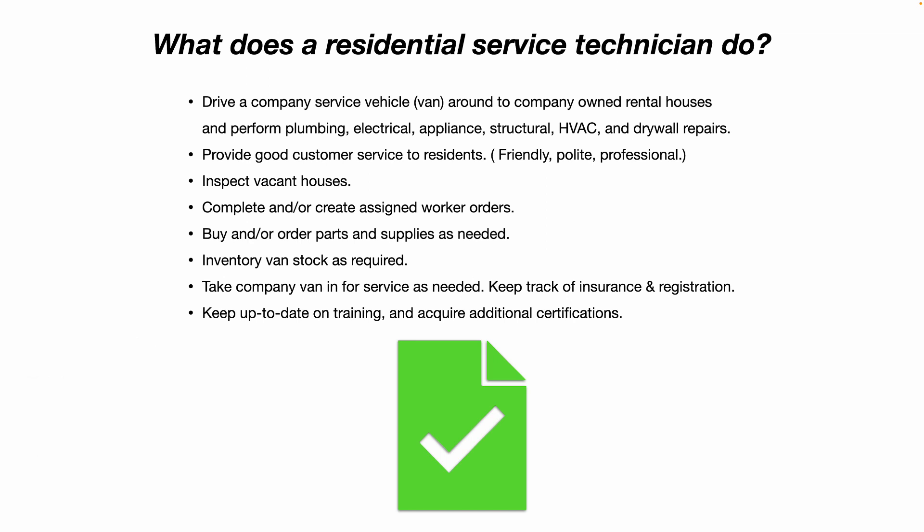Keep up to date on your training, and I'd recommend acquiring additional certifications. The more certs you can acquire, the better — you can take them with you throughout your life. They look good on your resume and can give you some leverage when it comes time to earning a pay increase.